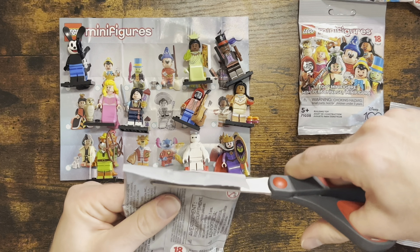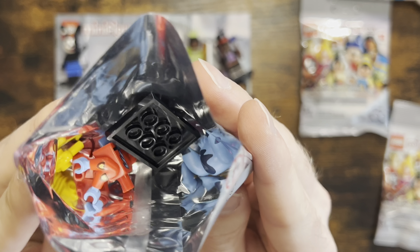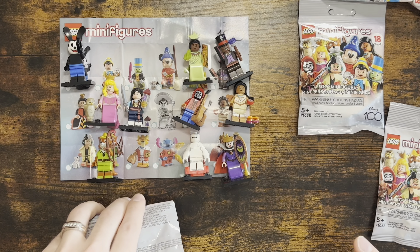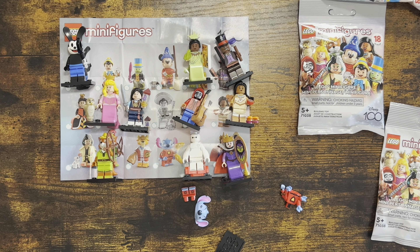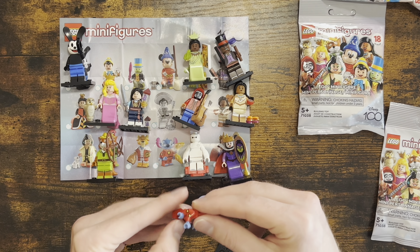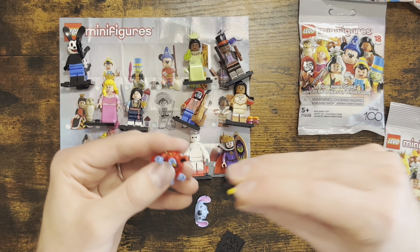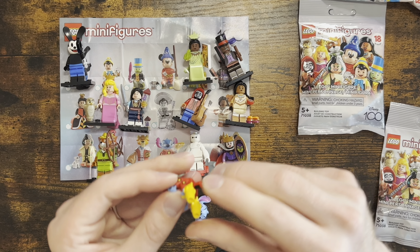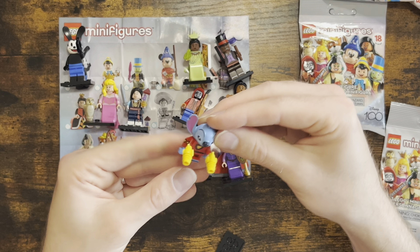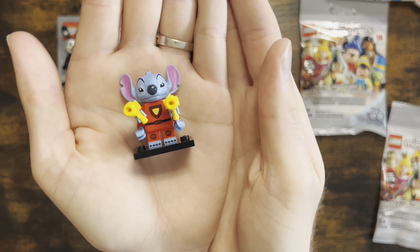Now the last bag from Pam. Let me pull out the booklet and see what we have — I'm really hoping for Pinocchio and Jiminy Cricket. Ooh, Stitch! Someone is going to love a Stitch. This is 626 Stitch. He has five pieces, his head is quite large, and he has multiple arms because he's 626 Stitch. He also has two little laser guns. There he is — he's quite adorable for a little LEGO figurine!